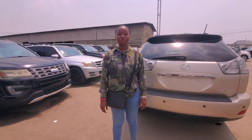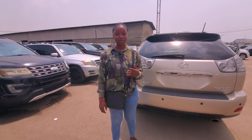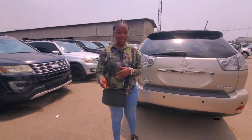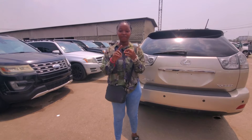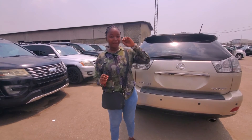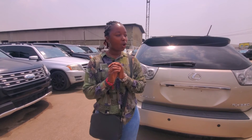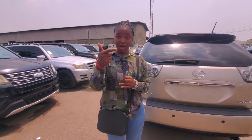This is Light Autos. My telephone number is 08161885229. My Instagram handle is thelightz_we. You can reach me on WhatsApp, YouTube, and Instagram. We are located at Maiturbi, Apapa Expressway, at Maiturbi. We deal with all kinds of Lexus RX, from the lower version to the upper grade.